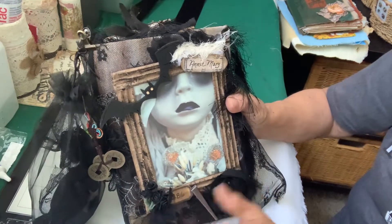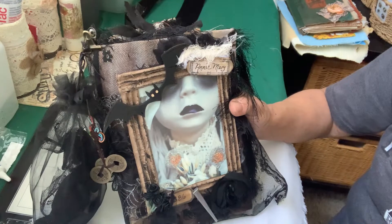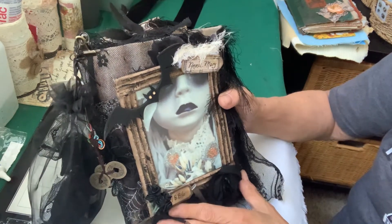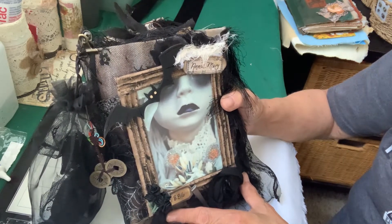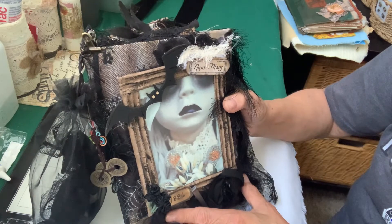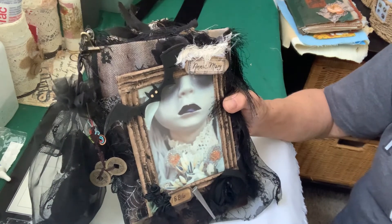I like the fact, as my friend Jen said, that we're keeping her immortal — keeping her alive, her legend. And the legend of Annie Mary, 1886. Anyway, hope you like it. And the next one, I'm going to do a more fun Halloween journal. Thanks for watching. Bye!